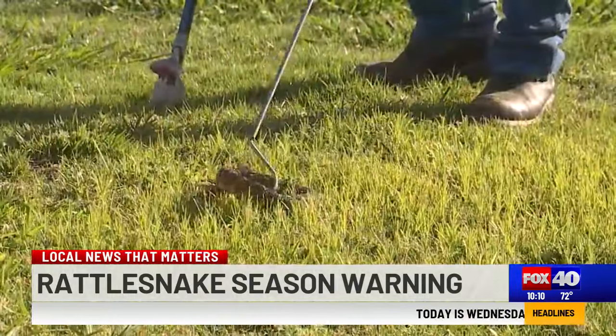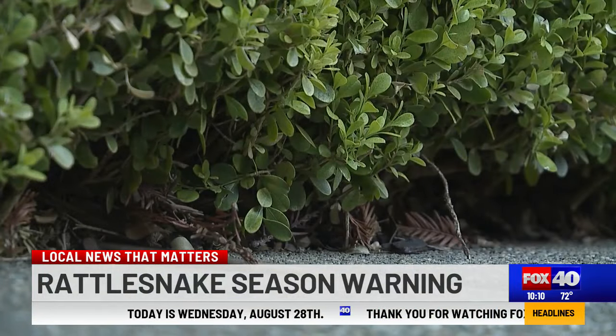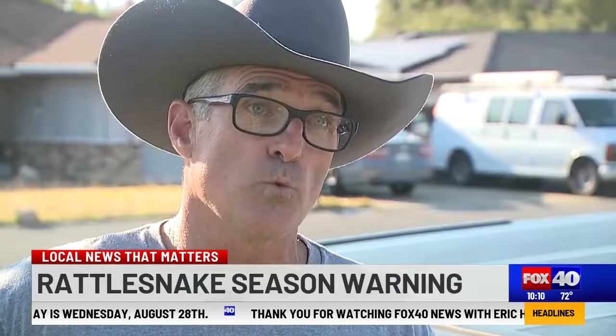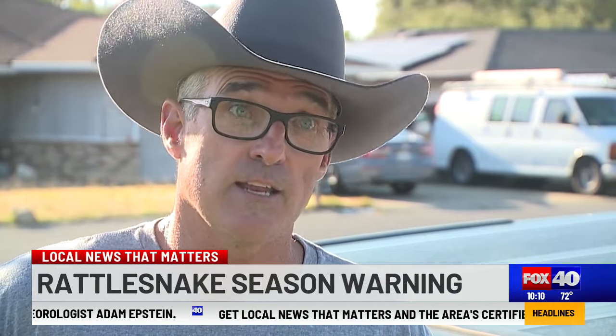Don't leave doors open. Rattlesnakes look for shade on hot days and they can detect up to 0.02 of a degree change in temperature. They always travel along the edges of houses because they're worried about birds. When they go by a door and detect it's much cooler inside — if it's 100 degrees out, they want that 70-degree temperature — and they'll turn and head inside every time.